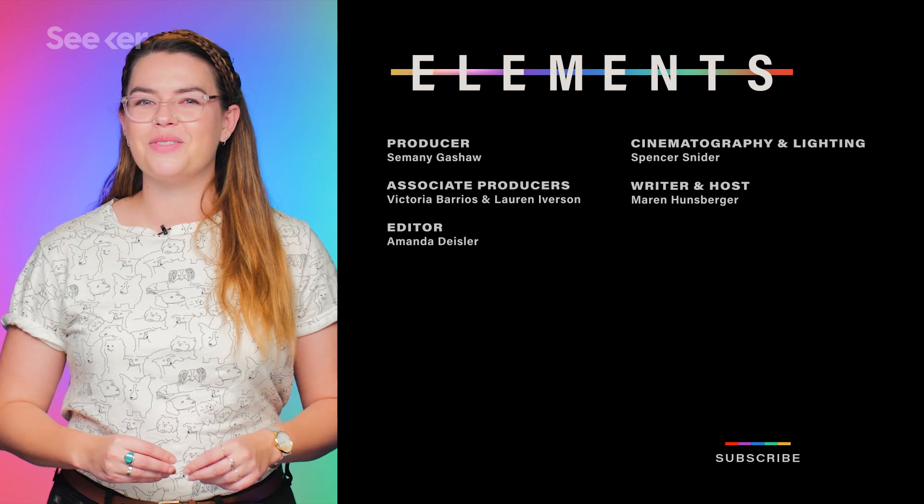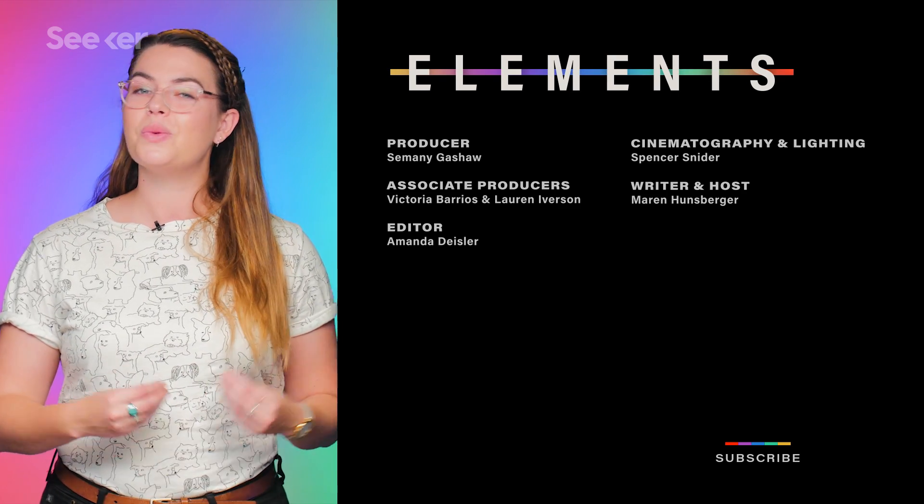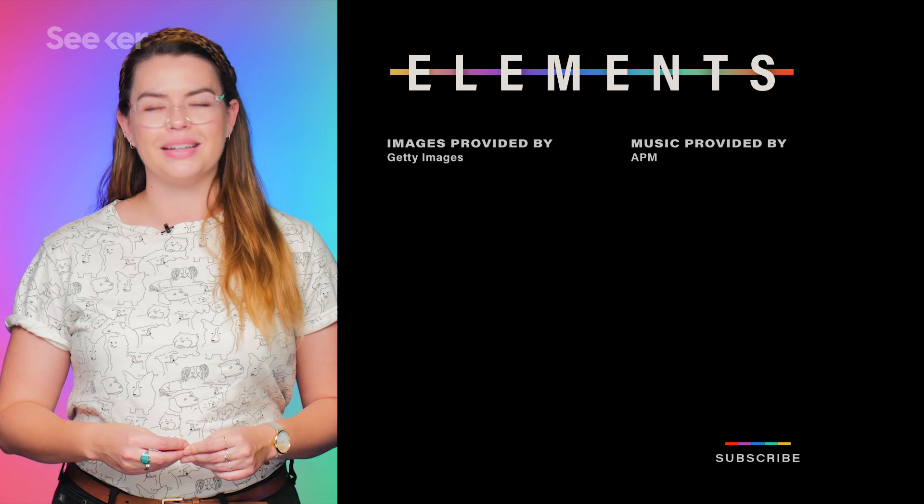To learn more about the state of our universe just after it was born, check out this video here. And make sure you subscribe to stay up to date with all of your galactic exploration news. As always, thanks for watching, and I'll see you next time.